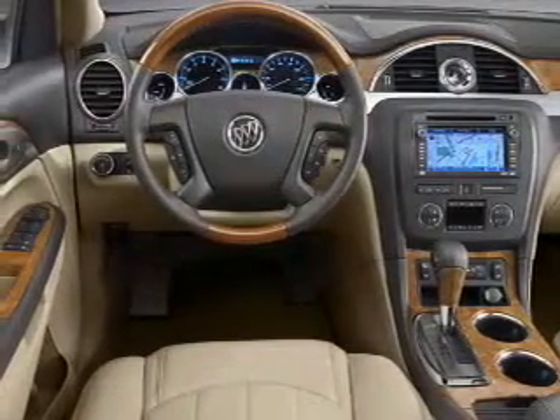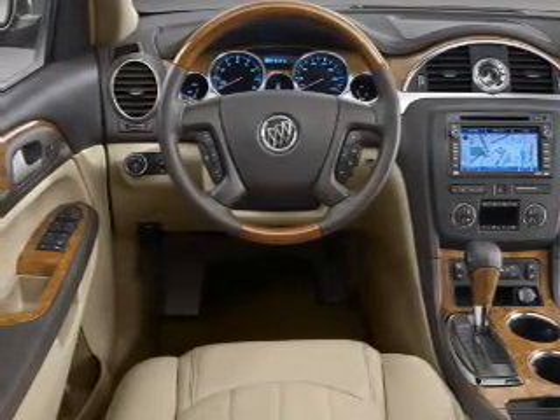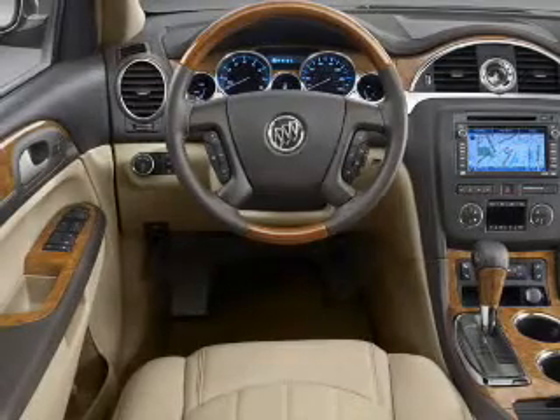Keyless entry, leather seats, power windows, cruise control, an AM FM stereo, a satellite radio, power mirrors. Call today to schedule a test drive.